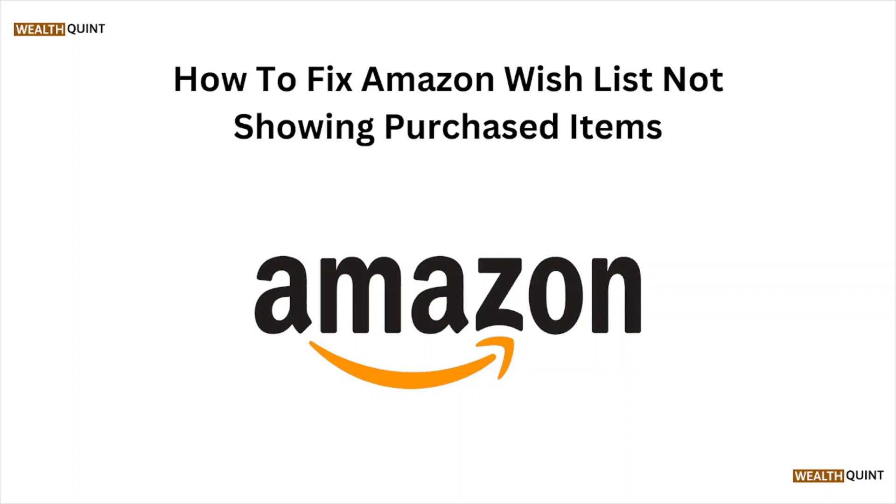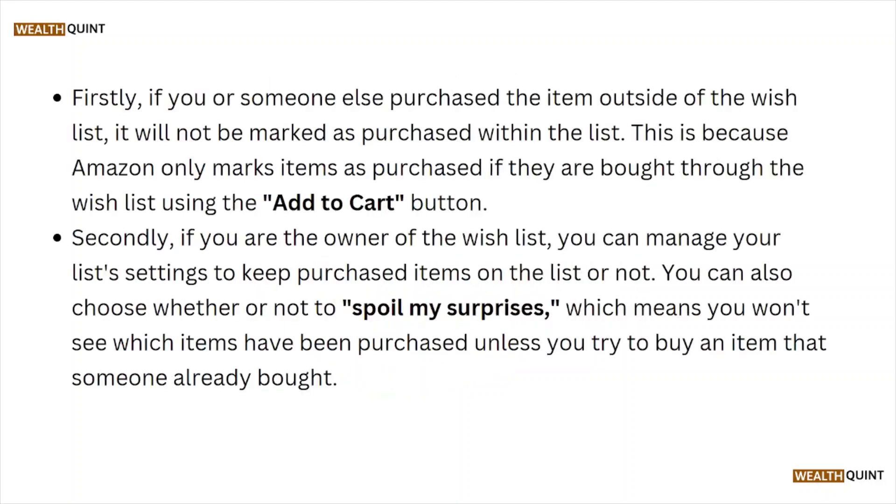Hi, welcome back to the YouTube channel. In this particular video we'll see how to fix the Amazon wishlist not showing purchased items. So let's get started.